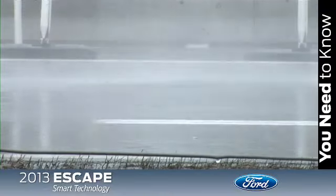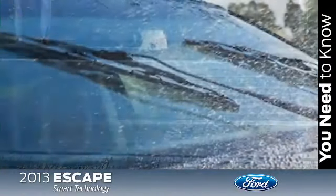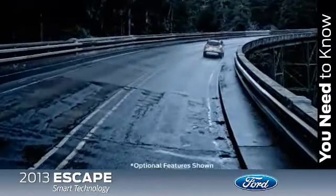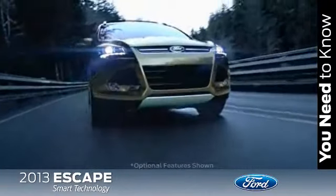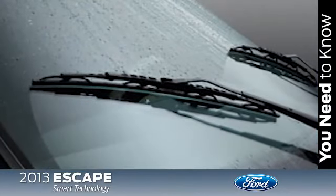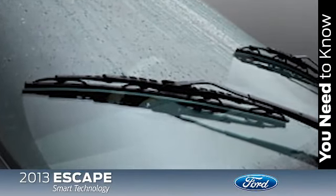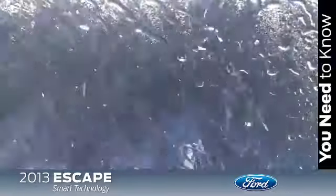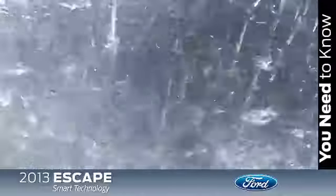Another feature you may not expect to find on a small SUV is rain-sensing windshield wipers, and of course they are available on Escape. When the wipers are in automatic mode and moisture is detected on the windshield, the wipers automatically activate at the appropriate speed to keep the windshield clear. Just make sure to turn off the wipers when going through a car wash to avoid damaging the wiper system.